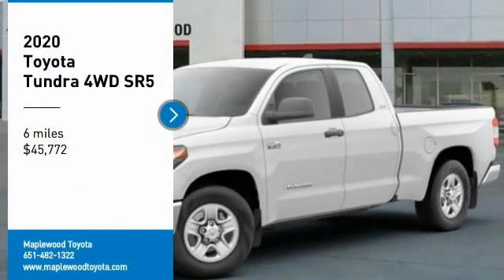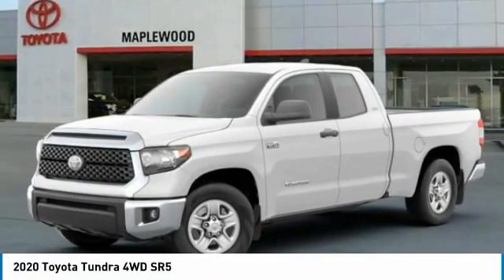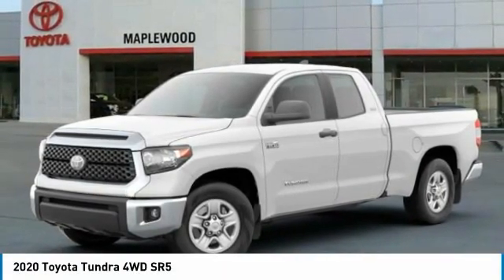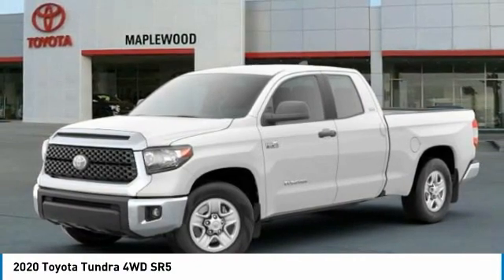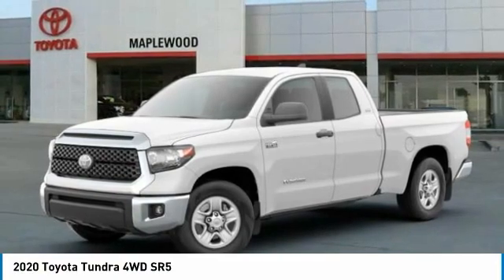We are pleased to show you the 2020 Tundra. The Tundra has a number of unique features useful for those using it as a work truck, including extra large door handles, a deck rail system, and an integrated tow hitch included.